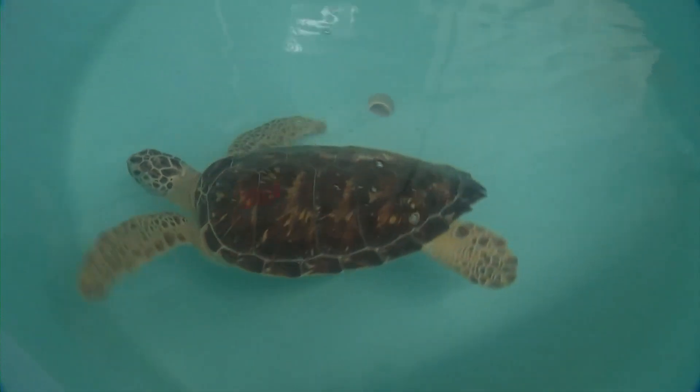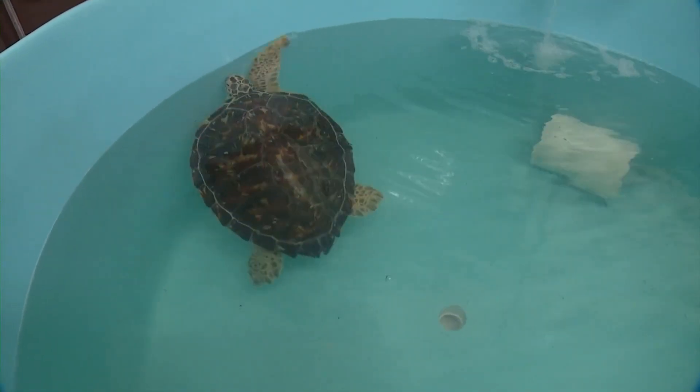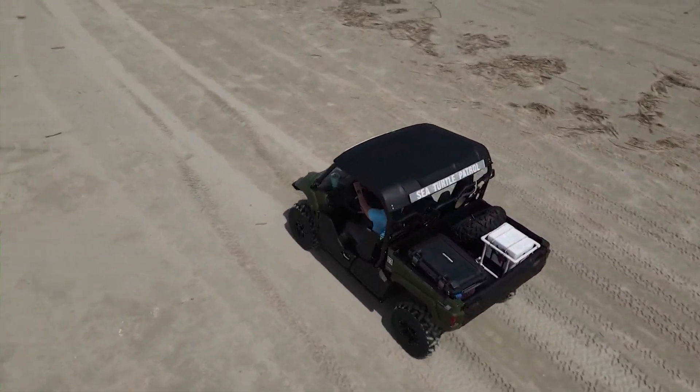Dr. Christopher Marshall, director of the Gulf Center for Sea Turtle Research, has been studying the sand along our coast. So far, it looks like our nest temperatures are pretty stable and not too high, but that's all preliminary right now. While things seem fine now, his team isn't taking any chances.